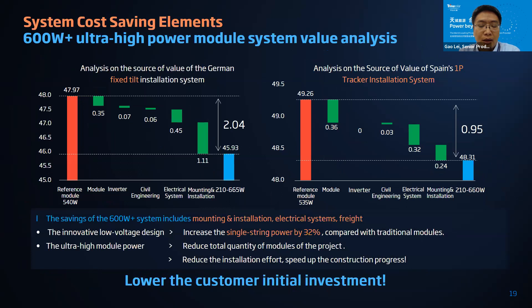The savings come majorly from mounting and installation costs first, then from electrical systems and freight. The mounting and installation savings come from the innovative low-voltage design, which increases single-string power around 32 percent compared with conventional modules. The ultra-high-power module — the 660-watt module — has around 120 watts higher power than conventional ones, reducing the number of modules needed for a project and reducing installation effort while speeding up construction progress.